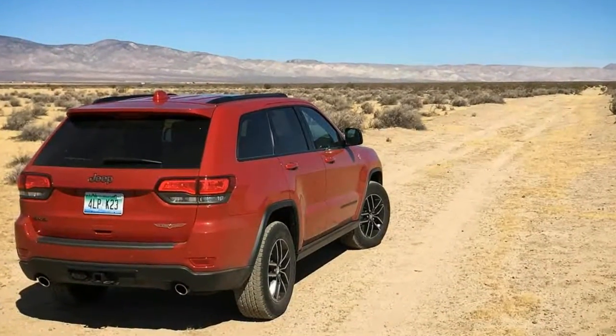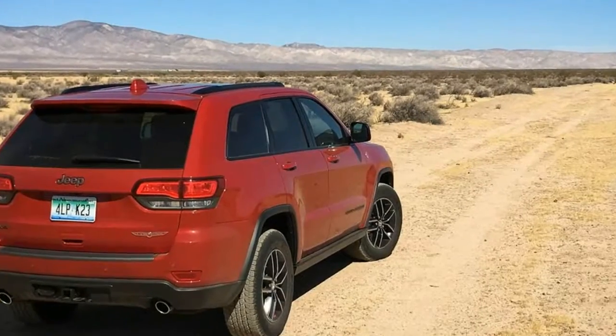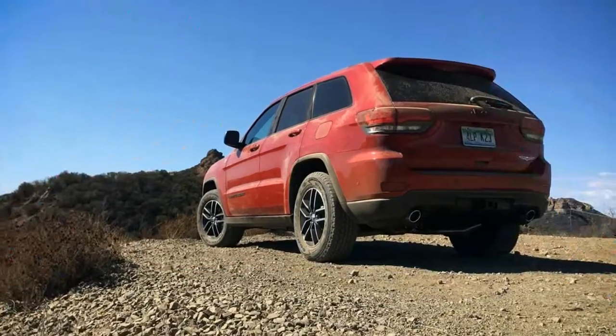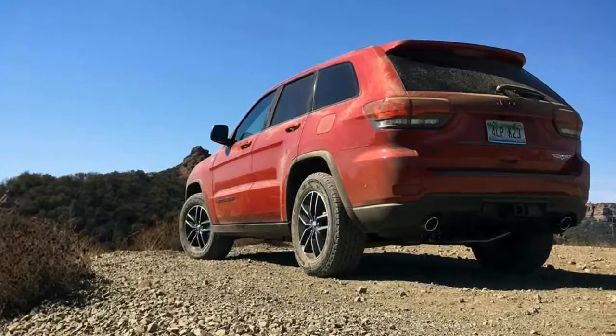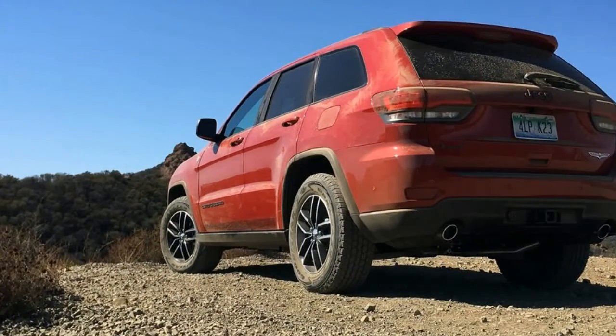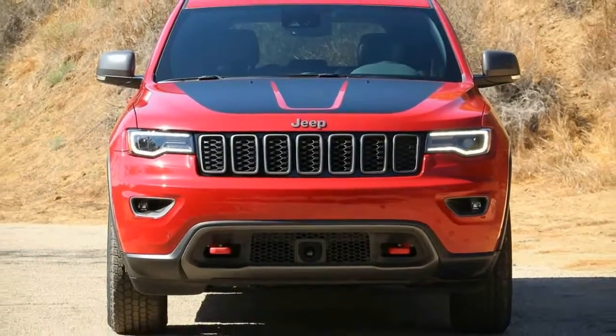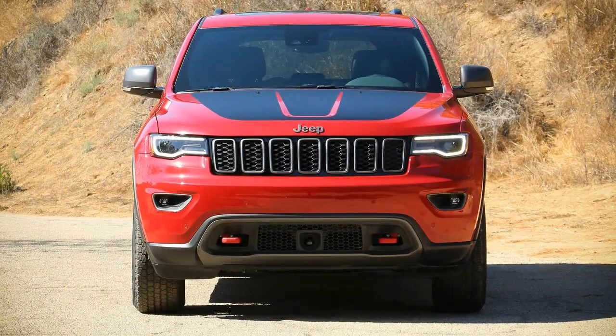Such a model seems like a no-brainer, if for no other reason than to give Renegade Trailhawk and Cherokee Trailhawk drivers something to move up to. But more important, it would nod to Jeep's avid off-road enthusiasts, some of whom may be aging, adding offspring, or for whatever reason might find the Wrangler Unlimited a bit too spartan.